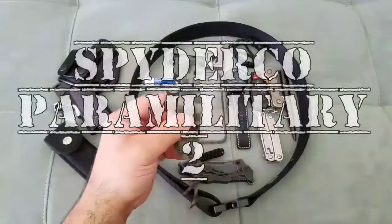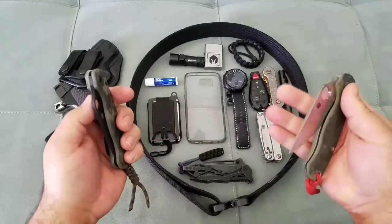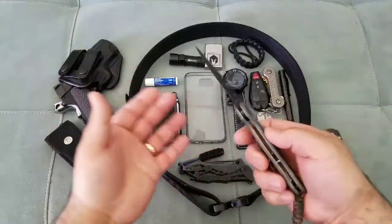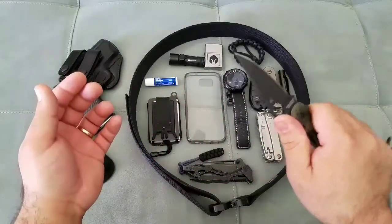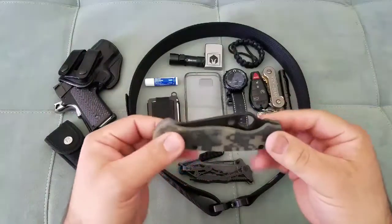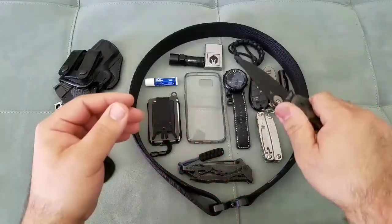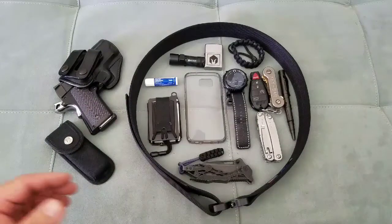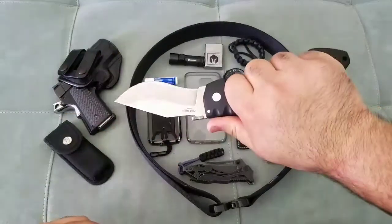My other favorite knives are Spydercoes. I love the Paramilitary 2 — super light and awesome overall. It has a full flat grind and is just a great knife. For $100, I don't know of a better knife than the Spyderco Paramilitary 2. Leave your comments below if you think there's a better knife in that range. For me, around $100 you really can't beat these — they're super comfortable and lightweight.